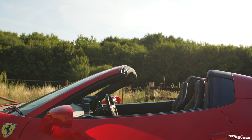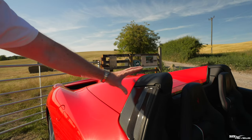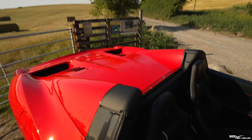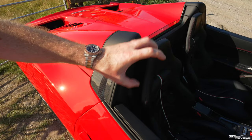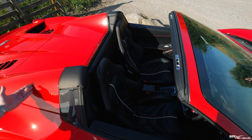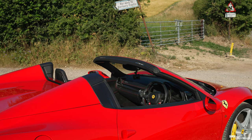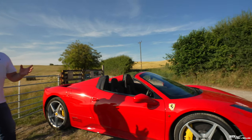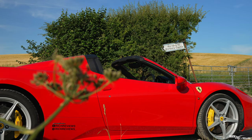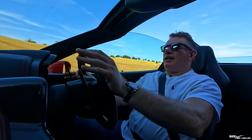Technically you could argue this isn't a proper convertible because of the rear buttresses, but I prefer it — it lends itself to the 355 GTS styling, which I think was really cool. The 355 GTS had a centre panel you unclipped and removed; here the whole roof folds back behind the storage compartment. The fact they're still using the same mechanism in the 488, the F8, and the 296 says a hell of a lot about the design implemented in the 458 Spyder.